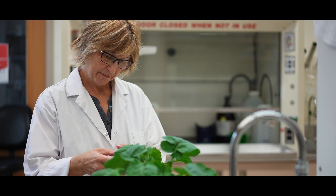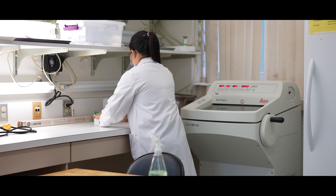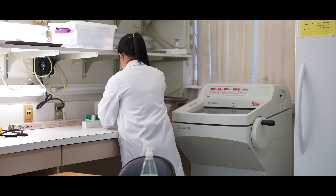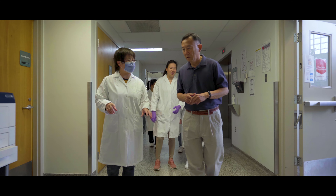I found that SaskCanola was very visionary. When I first approached them and said could there be consideration for some support for this disease — although we still had not found the disease in a field in the province — they said we want to be ahead of the game here. So they started their support.